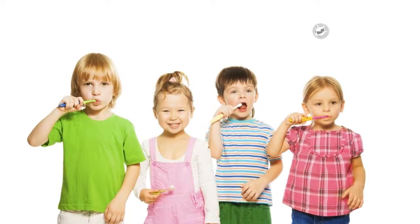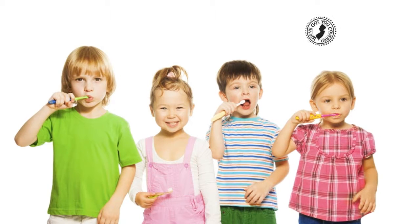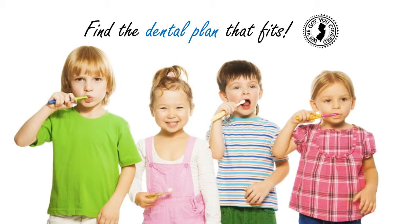Your dental health plays a critical role in maintaining good general health, so choosing the right plan for you and your family is essential.